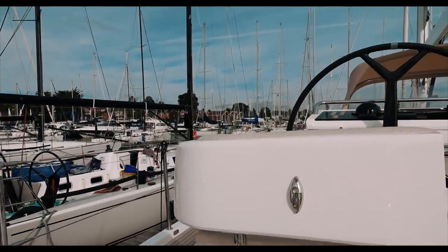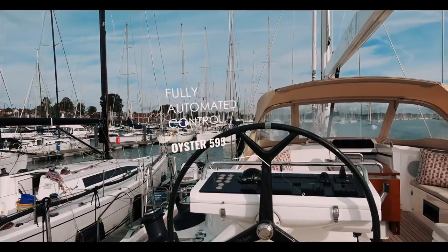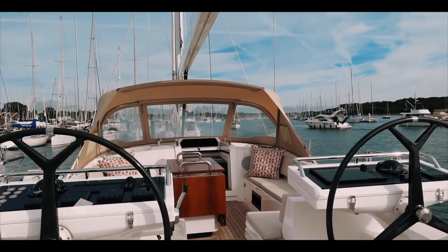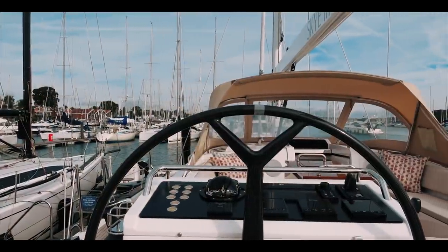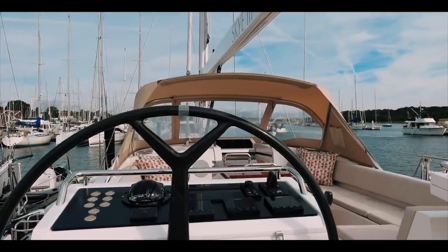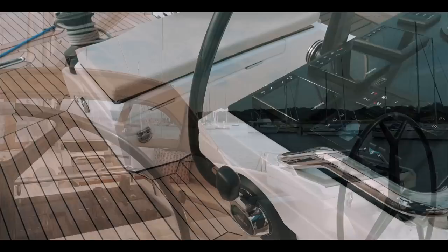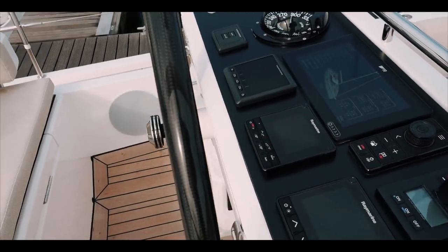Let's start this walkthrough of the Oyster 595 with a good look at the helm stations. We are twin helmed to go with those twin rudders — it is an absolutely beautiful position with really clear visibility. Everything on both port and starboard is fully automated. There is a lot to see: carbon wheels, a full navigation suite, and if you wanted to do long ocean passages, you are not going to get tired working from this helm station.